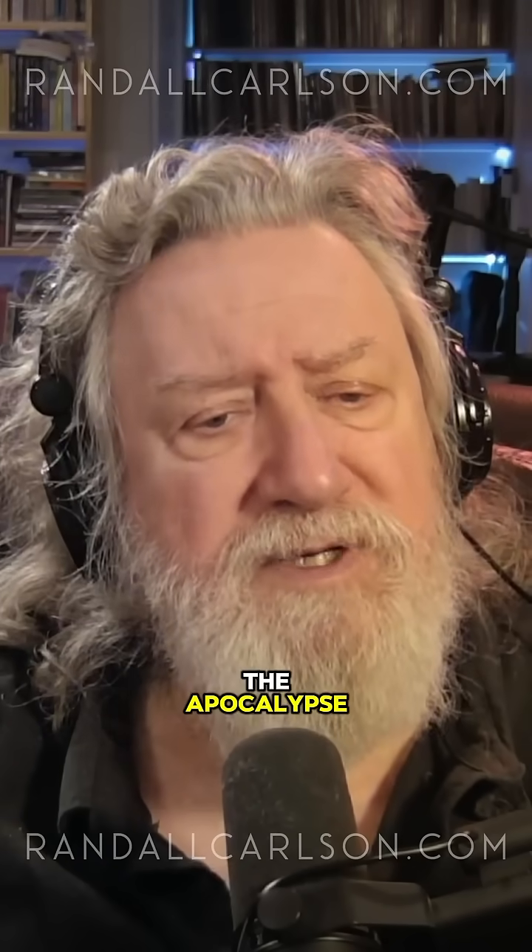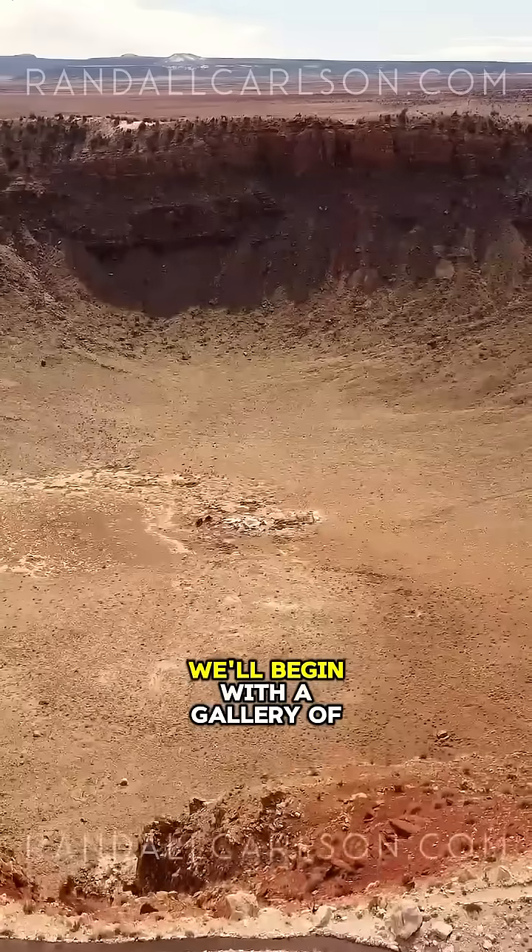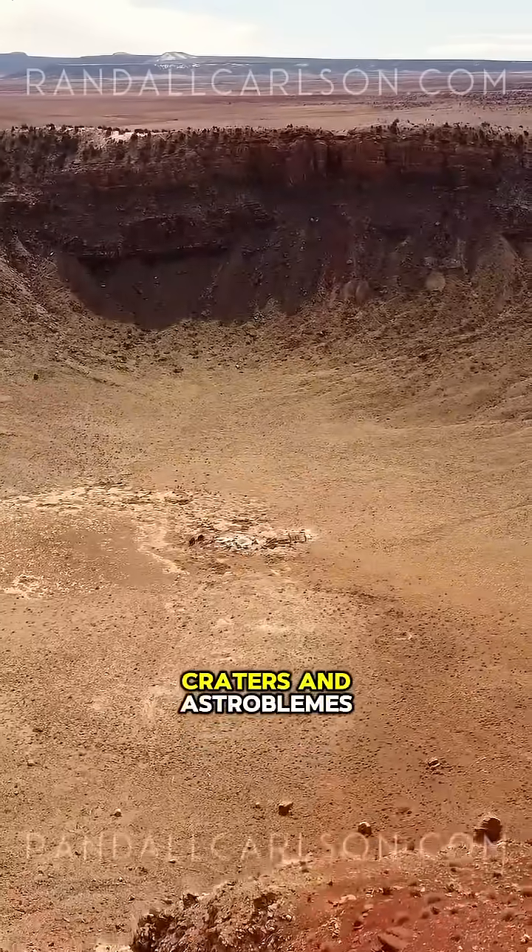I'm calling this Unsealing the Apocalypse, Cosmic Catastrophe. So let's jump right into it. We'll begin with a gallery of impact craters and astroblemes.